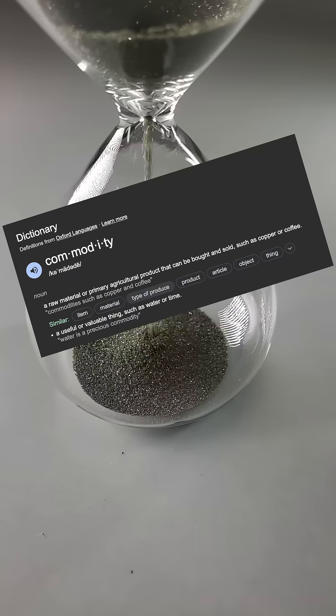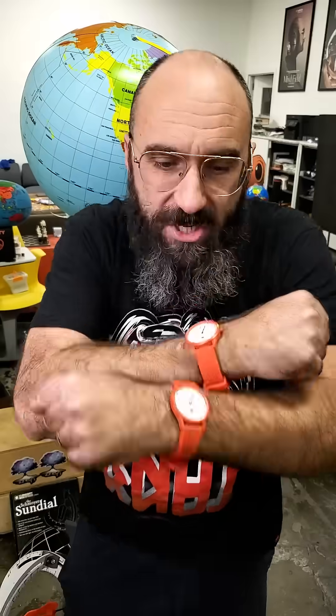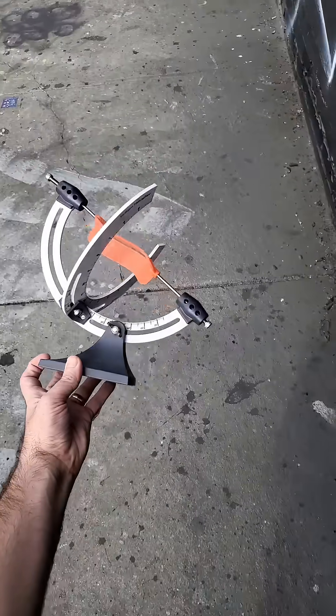Time used to breathe, but then we turned it into sand, into a commodity, something that can be spent, wasted, saved. We shackle our wrists with it, and that is why I think this is the best, most useful sundial ever invented.